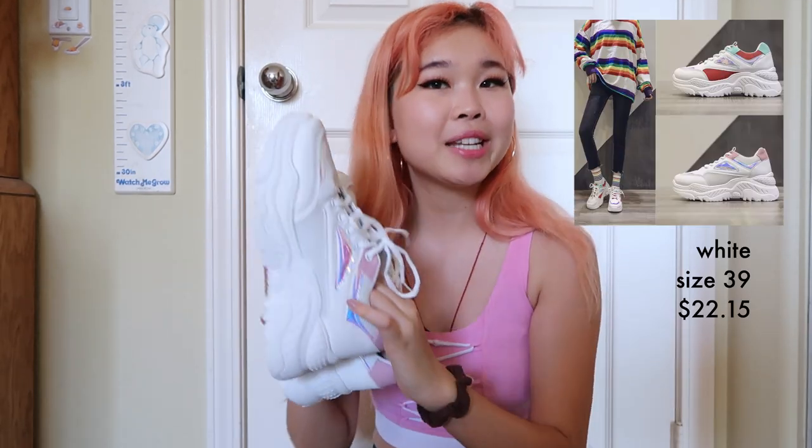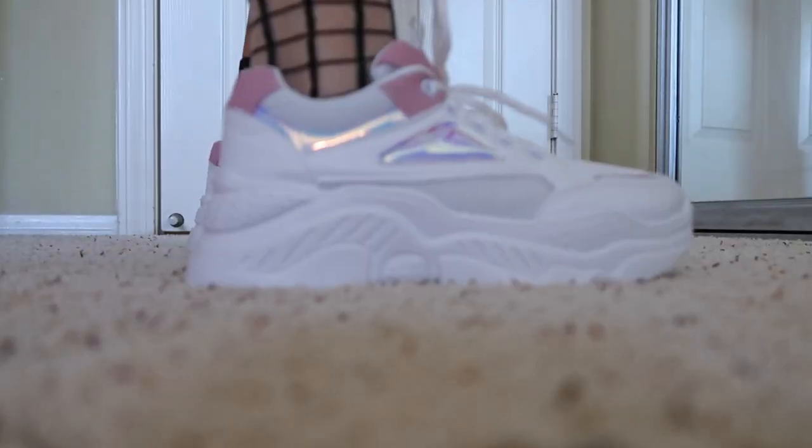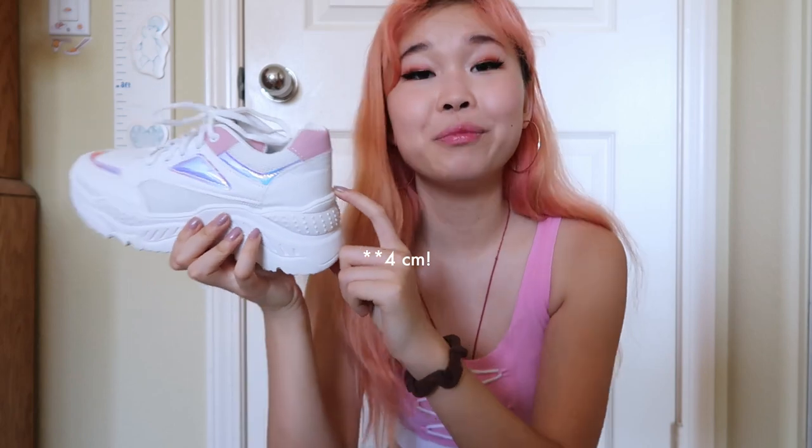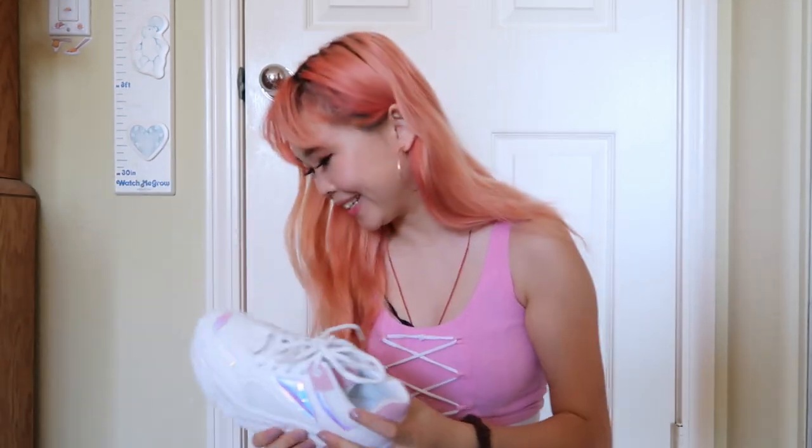I feel like I'm super late to the chunky sneaker trend, but better late than never. So I got these white and pink iridescent chunky sneakers. They were only like 20 bucks or something like that, so I was like why not. I got these in a size 39, and I am a size 7.5 — you can just look up the conversion from Asian sizing to American sizing on Google. One thing: they have like an inch and a half of heel in them, which I was not expecting. So if you want to subtly be taller, grab these shoes.